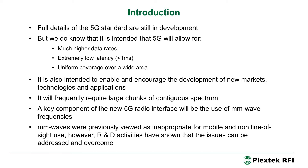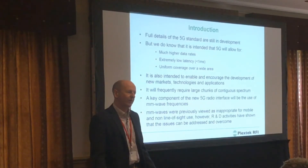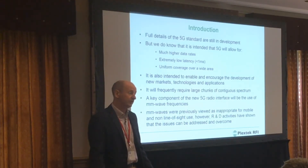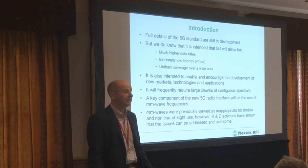To get this massive increase in data rate, we'll need large chunks of continuous spectrum, and a key part of 5G will be the use of millimetre wave spectrum. Millimetre waves were previously considered useful for line of sight propagation but no hope for non-line of sight. However, there's a lot of work being done now in metropolitan areas and various studies that have shown the issues can be addressed, and it is practical to implement non-line of sight millimetre wave propagation.